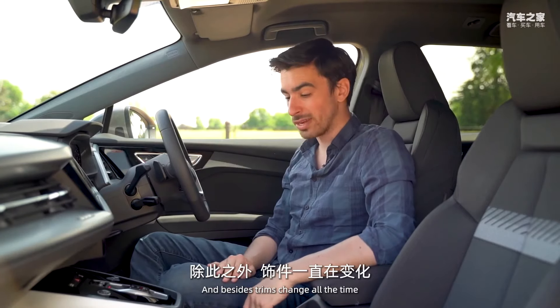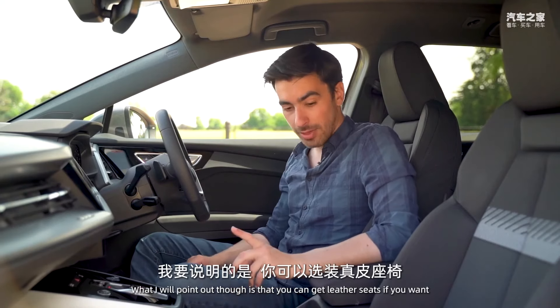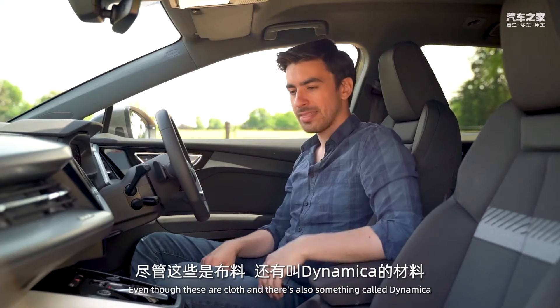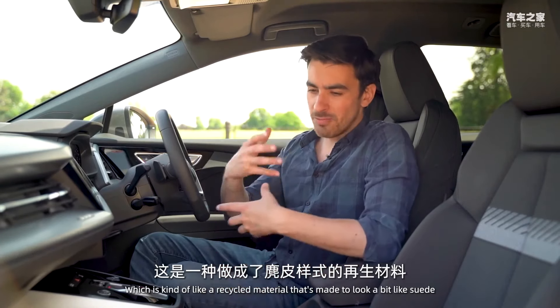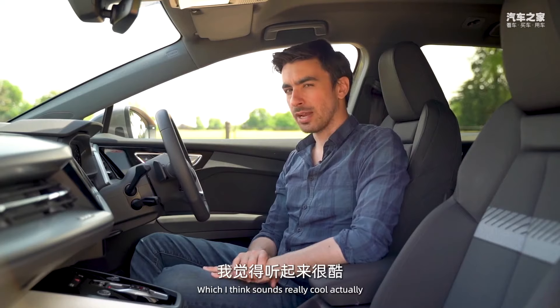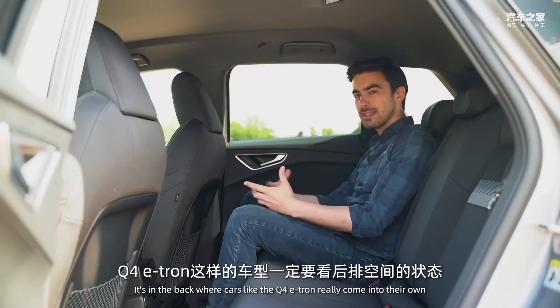You can get leather seats if you want, though ours are cloth. There's also something called Dinamica — a recycled material made to look a bit like suede — which sounds really cool and is all part of Audi's push to be more sustainable.